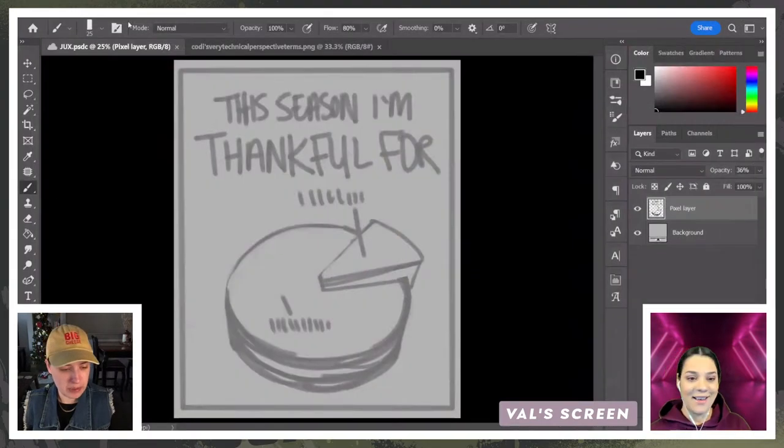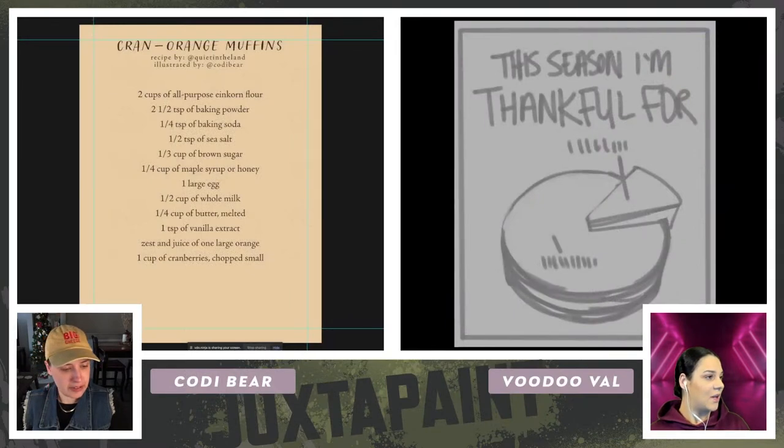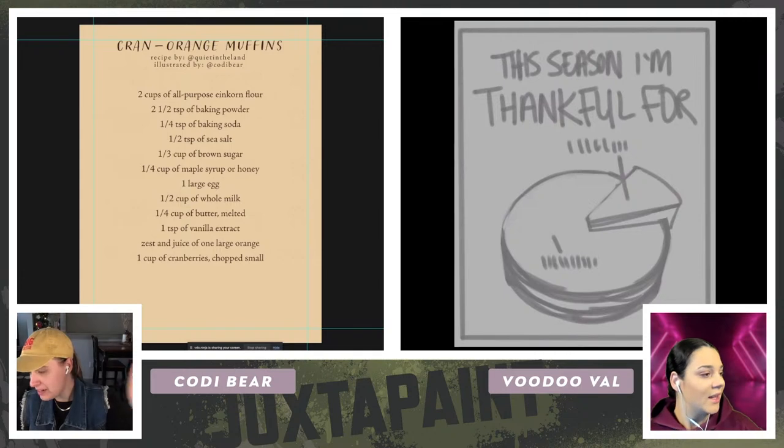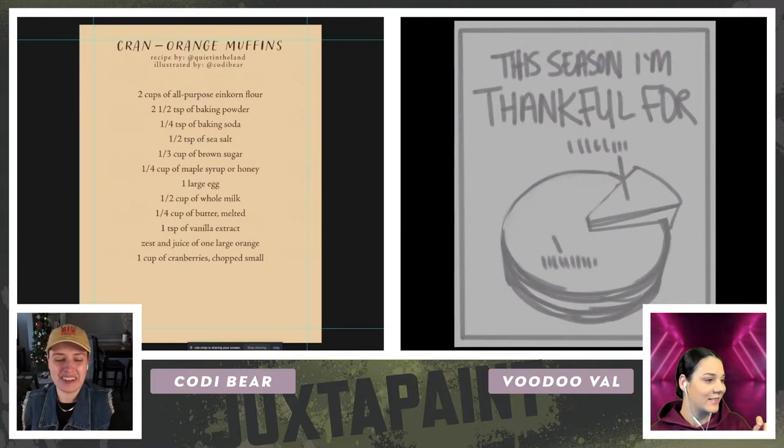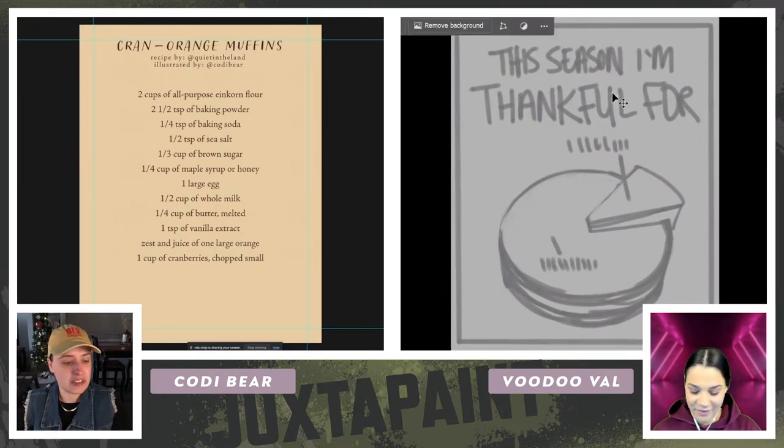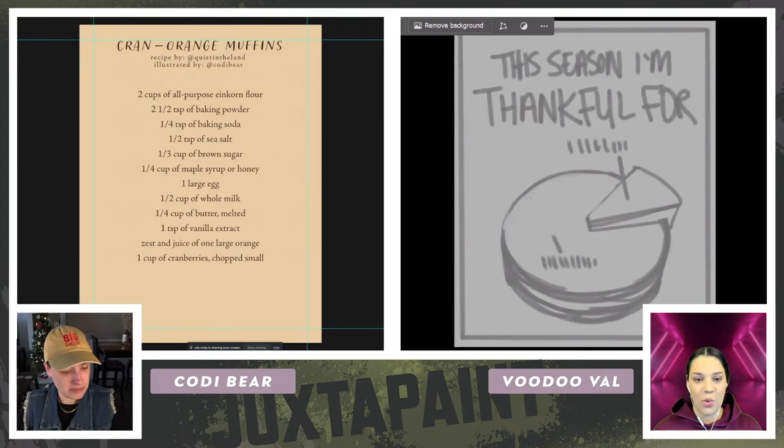Without further ado, let's dive in! Let's pop on over to Photoshop. I have chat up so I can see friendly faces. Unicorn Bliss Jack is our moderator today — thank you so much, Jack. Rick, good to see you. Alessandra, thank you so much. Val, what is your project today? This is going to be a cute little greeting card you could send somebody for the holidays. It says 'This season I'm thankful for...' and then we have a pie.